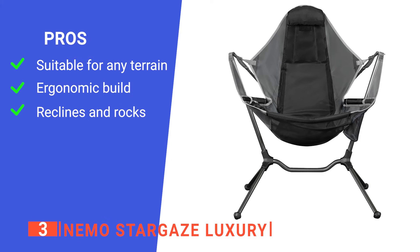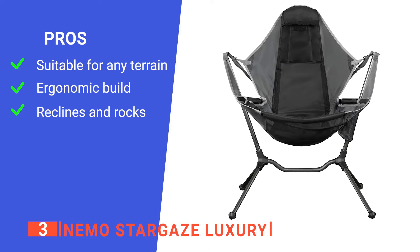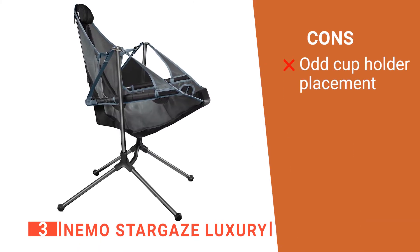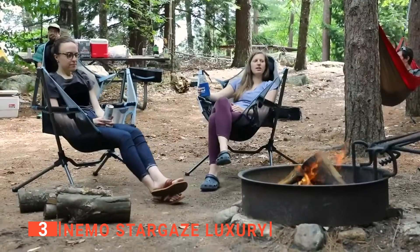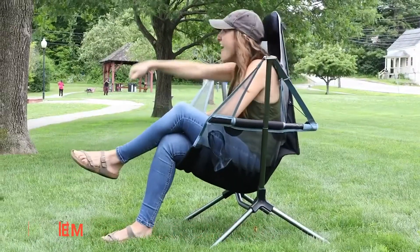Its pros are: it is made to be used on any kind of surface, it is made to be incredibly comfortable, and it has a swinging motion which is smooth and gentle. However, the cup holder is in a bit of an awkward position. The Nemo Stargaze Luxury is a superb chair for sitting around the campfire, fishing by the lake, or simply relaxing in the backyard.